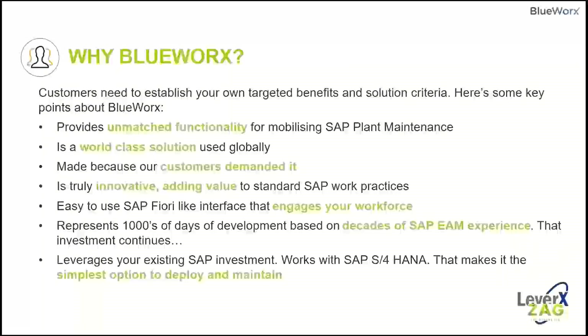Why BlueWorks? Customers need to establish their own targeted benefits and solutions criteria. We provide unmatched functionality — it's a world-class solution used globally, built because our customers demand it. It's innovative, adds value to standard SAP work practice, and has an easy-to-use SAP Fiori-like interface that engages your workforce. Thousands of days of development have gone into building this with decades of SAP EAM experience. It works with SAP S/4HANA, supporting both ECC 6.0 and the new S/4HANA journey.